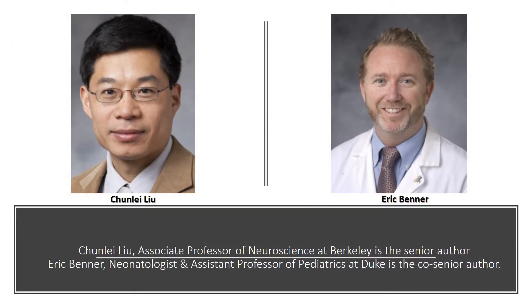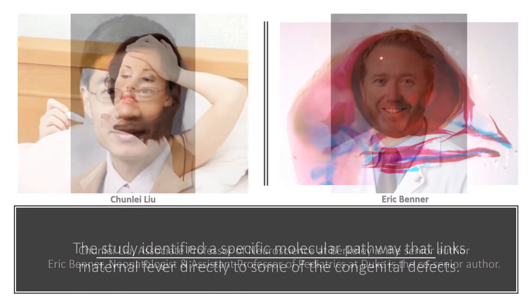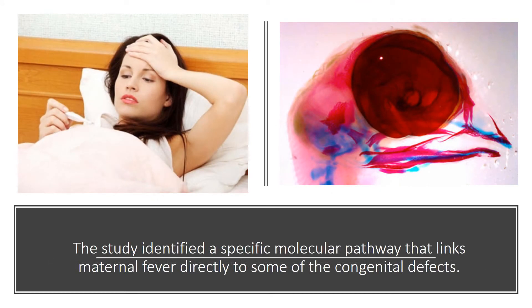Chun-Li Liu, an associate professor of neuroscience at Berkeley, is the senior author, and Eric Benner, a neonatologist and assistant professor of pediatrics at Duke, is the co-senior author. The study identified a specific molecular pathway that links maternal fever directly to some of the congenital defects.